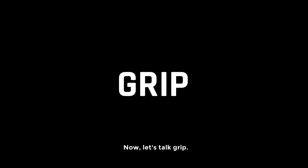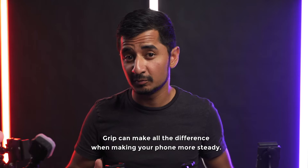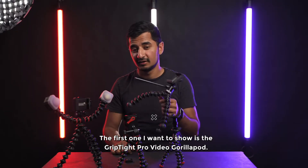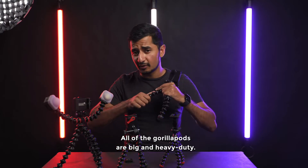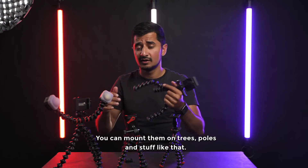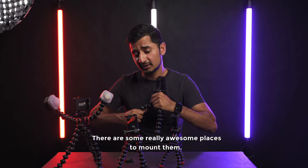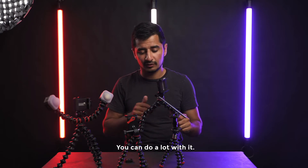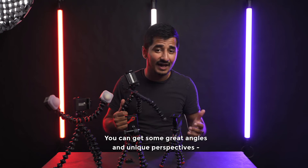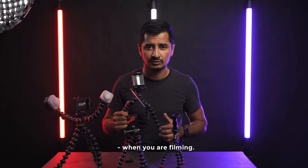Now let's talk grip. Grip can make all the difference for keeping your phone steady. The first one I want to show you is the Grip Type Pro Video GorillaPod. All of the GorillaPods are heavy-duty — you can actually mount them on a tree, on a pole, and other places. There are really some awesome spots you can mount these, and you can do a lot with them, getting great angles and a unique perspective in your filmmaking.